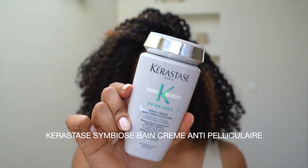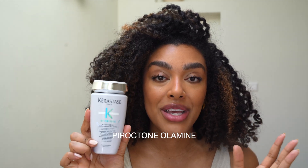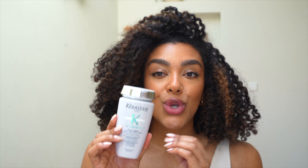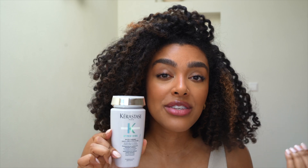Last but not least — and this is the one I'm currently using — is the Kérastase Symbiose Bain Crème Anti-Pelliculaire, basically Kérastase's anti-dandruff shampoo. All Kérastase products have such long names! The active ingredient in this shampoo for fighting the overgrowth of yeast is piroctone olamine, and the exfoliating ingredient is again salicylic acid, similar to the Vichy one. So it not only helps fight the yeast that is overgrowing on the scalp but also gently yet effectively exfoliates and removes those flakes and dead skin cells.